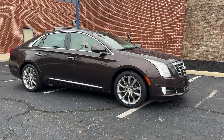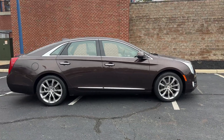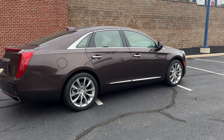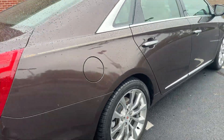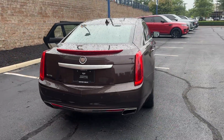2015 Cadillac XTS. This sedan combines safety and comfort with style and performance. Fall in love with its many extra features, which include the following: automatic parking, cross traffic alert, lane keeping assist, side view mirrors with turn signals, lane...